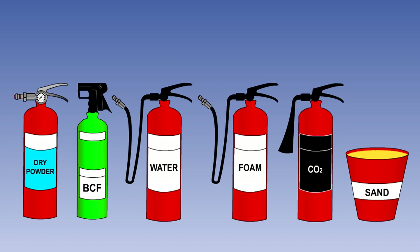In addition to the dry powder extinguisher, foam, water, carbon dioxide, BCF and sand are available for use by personnel on the ground for extinguishing aircraft fires.